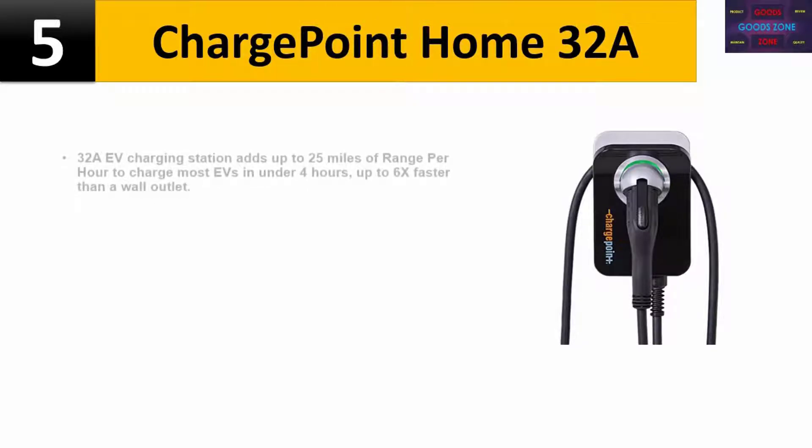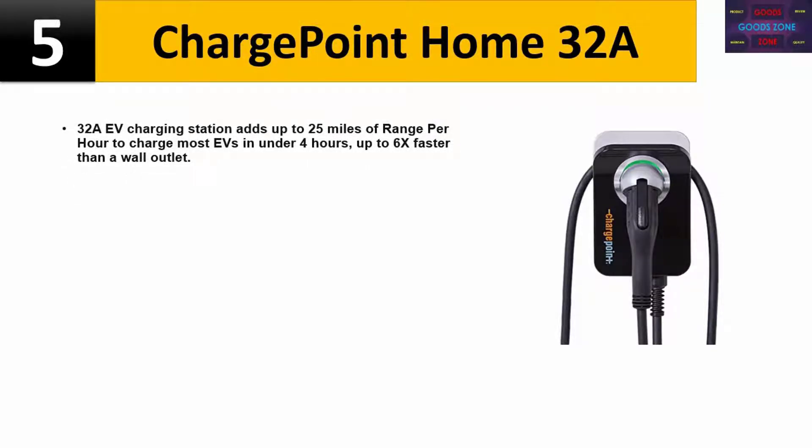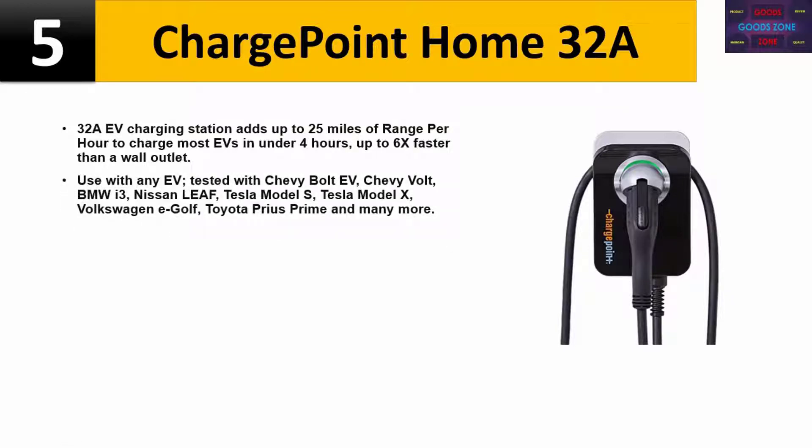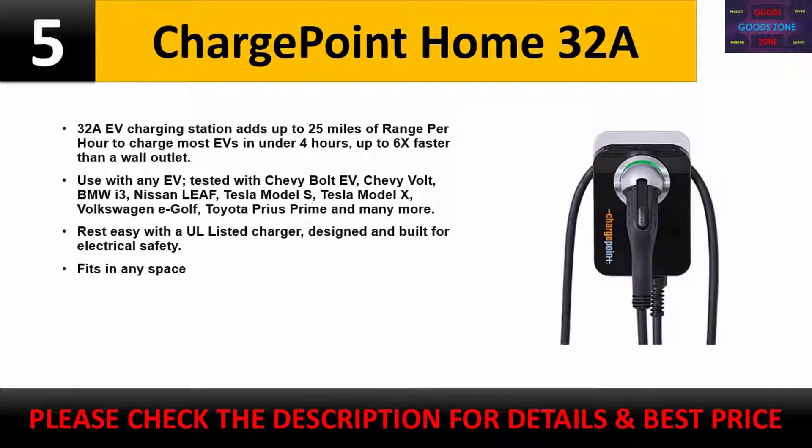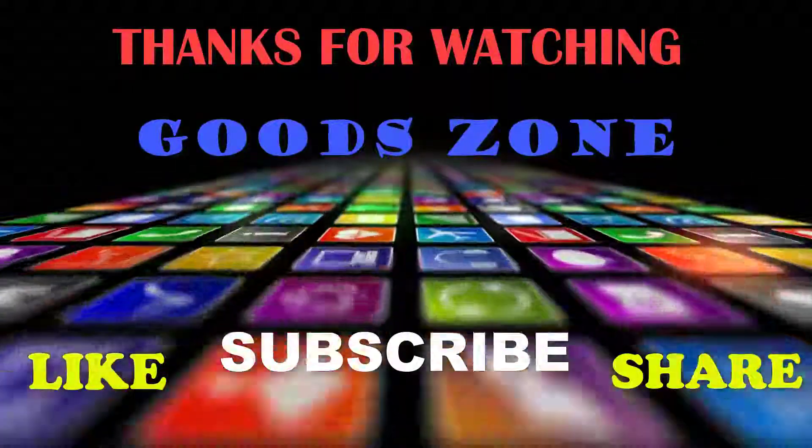Number 5: ChargePoint Home 32A charging station. Adds up to 25 miles of range per hour to charge most EVs in under four hours — up to 6x faster than a wall outlet. Compatible with any EV, tested with Chevy Bolt EV, Chevy Volt, BMW i3, Nissan Leaf, Tesla Model S, Tesla Model X, Volkswagen e-Golf, Toyota Prius Prime, and many more. UL-listed charger designed and built for electrical safety. Fits in any space. Please check the description for details and best price.